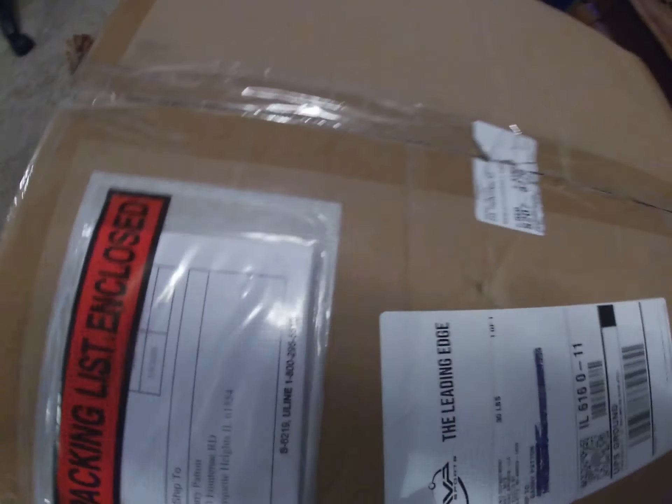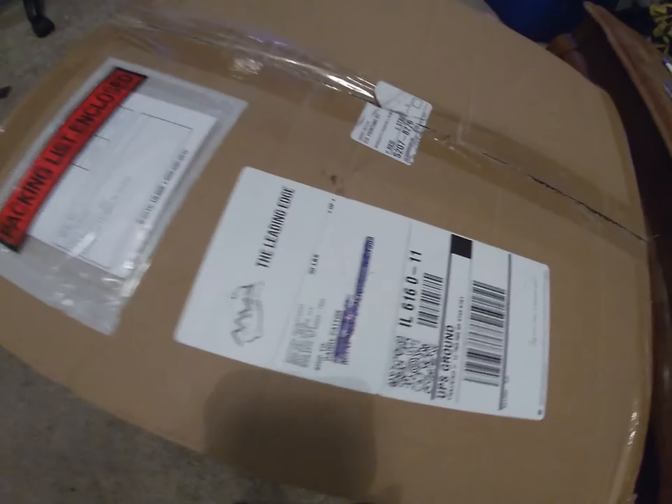Cats are so infatuated by boxes, aren't they? I guess if I was a cat I'd probably love boxes too.